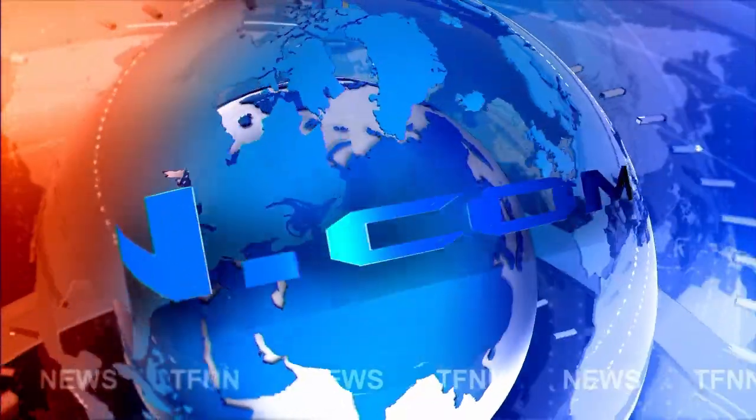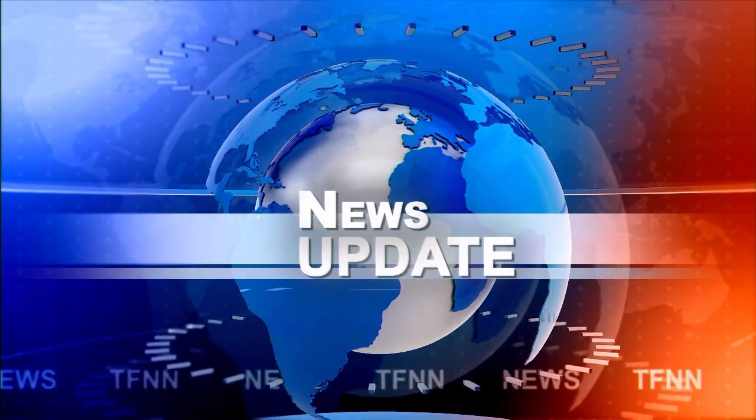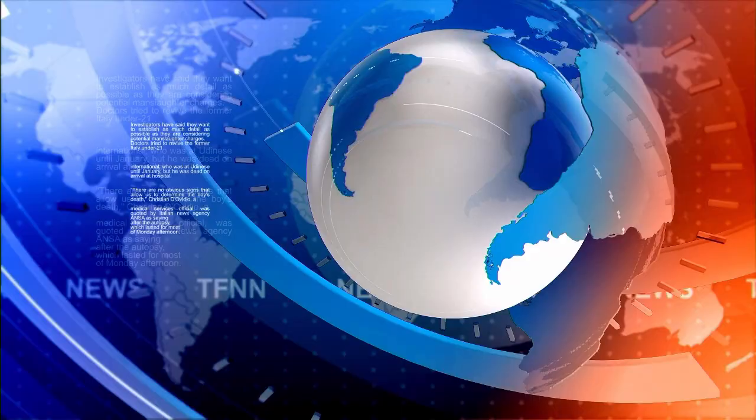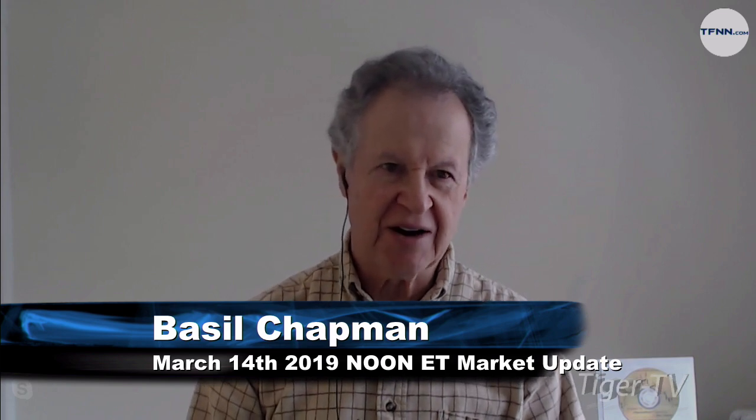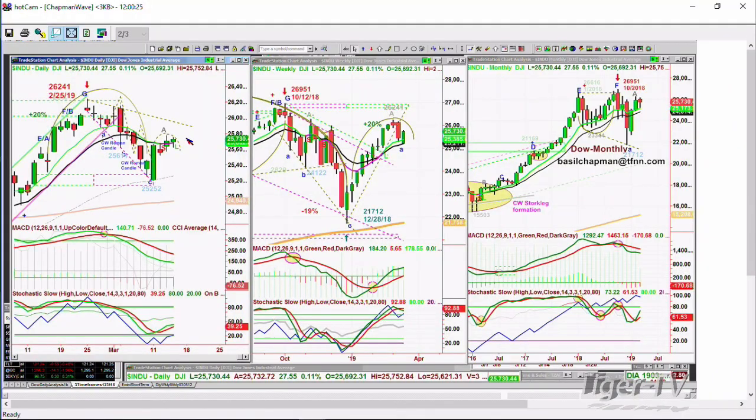TFNN headline news update. Hi everyone, Basil Chapman, Tiger Technicians. Our Dow is up 30 at 25,732. Did have a little dip early this morning, holding pretty well. The technicals are just okay. This is going to be very important because by Tuesday of this coming week...